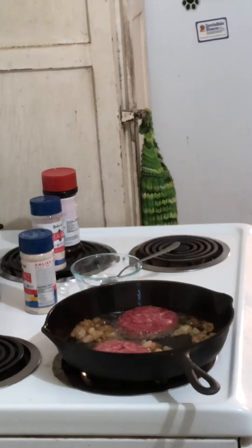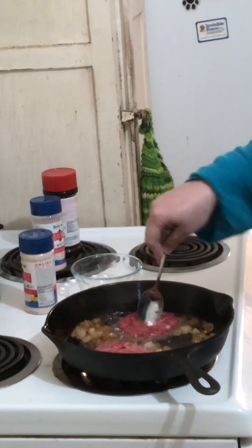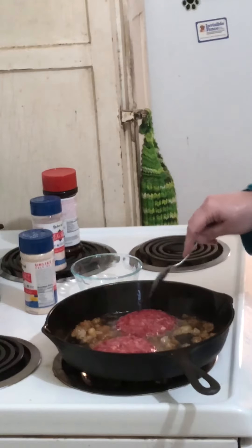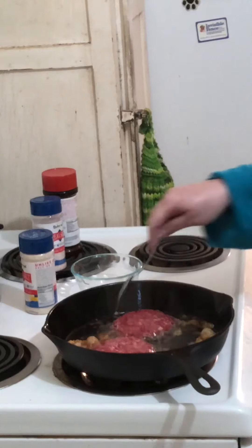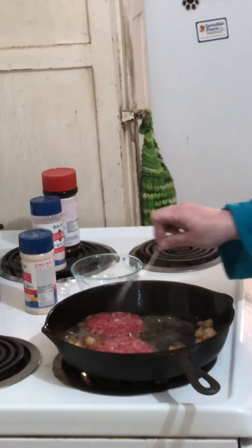I go Tuesday to get my labs done, and this will be the first time I've had labs done since 2017. Last time I got labs done I was pretty hardcore keto and had lost about 45 pounds. It'll be interesting to compare my labs now versus then.